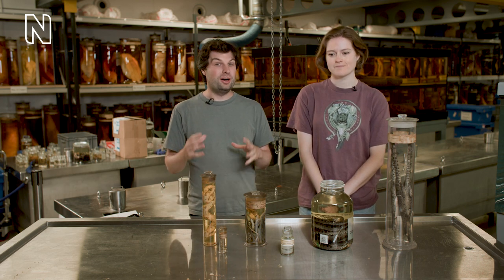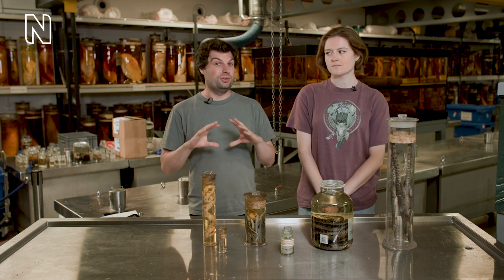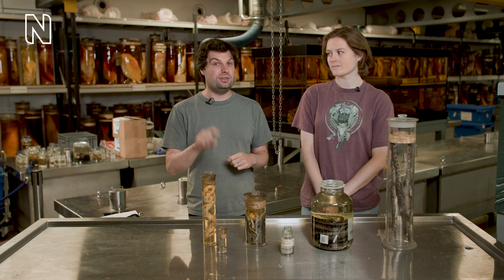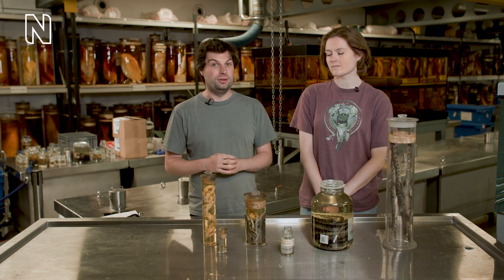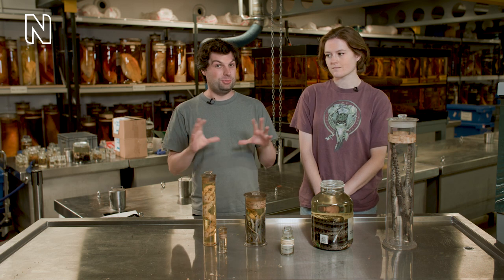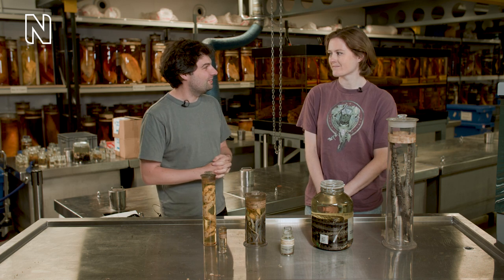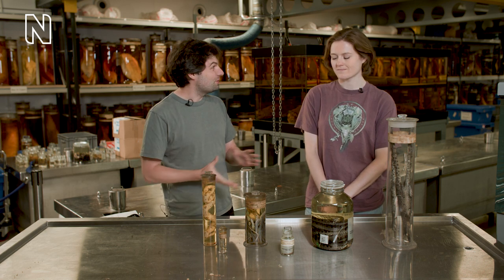Hi everyone, I'm joined here with Miranda. We've just been talking today about parthenogenesis and looking at the whiptail lizards — for those of you that haven't seen that, you can check out the video using the link below. Miranda's here with me today with a whole range of different specimens to explore this topic, because it's something I'm not entirely familiar with. So Miranda, thanks a lot for coming along today and thanks for bringing some of these cool specimens.